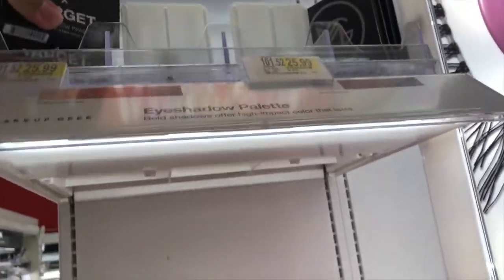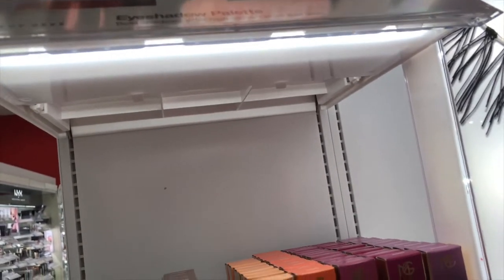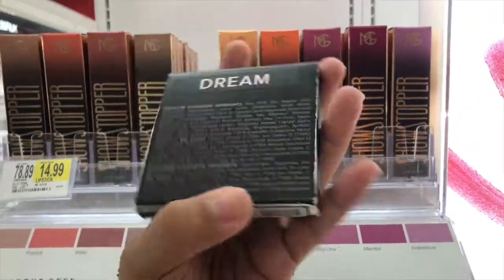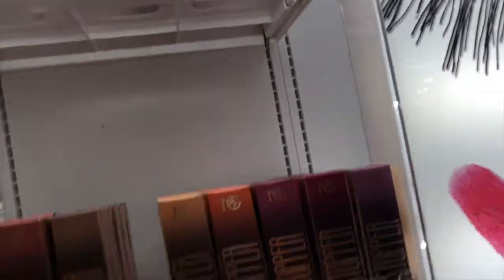This is a different one. It's called Dream and this one is also $25.99.